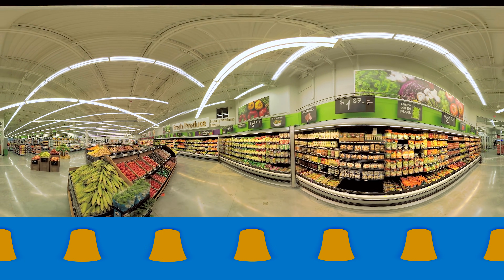Welcome to the virtual tour of our new neighborhood market in Rogers, Arkansas. The first thing that you notice as you enter the store is the airy, bright feel and clear views across the store.